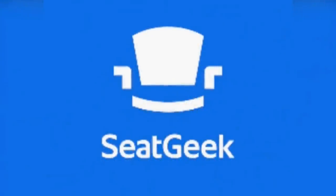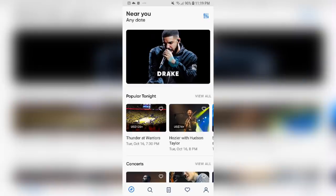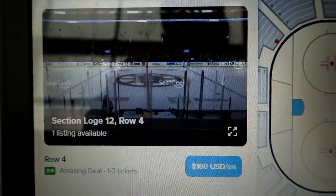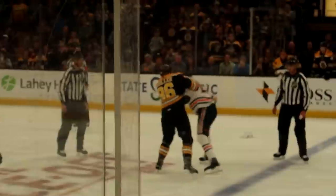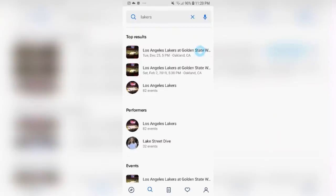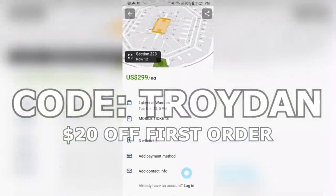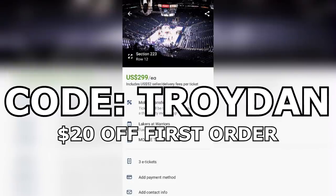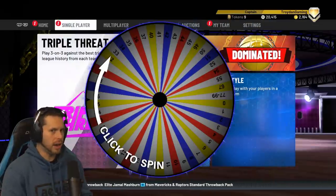Just before we begin, I'd like to give a quick shout out to today's sponsor, SeatGeek. SeatGeek makes it easy to get a great deal on tickets to almost every event. When I went to Boston, I actually used SeatGeek to find tickets to the Bruins game. I love when men fight. With the NBA season coming around, SeatGeek is there for you to get the best deal. Use code TROIDAN for $20 off your first order. Link in the description below. Thanks again, SeatGeek, for sponsoring this video.